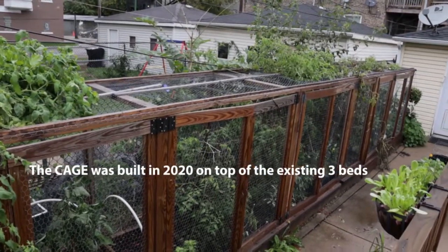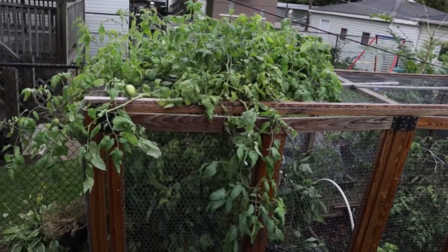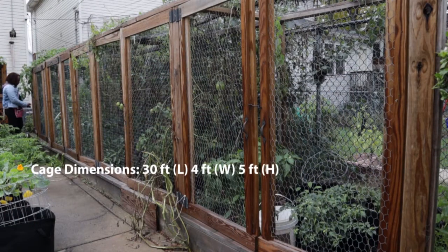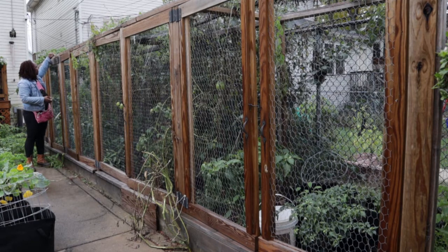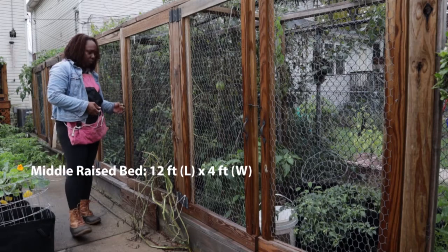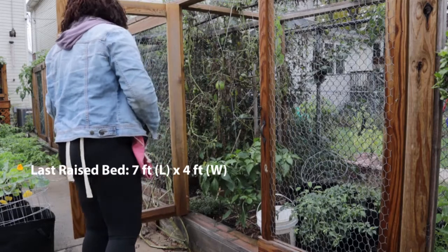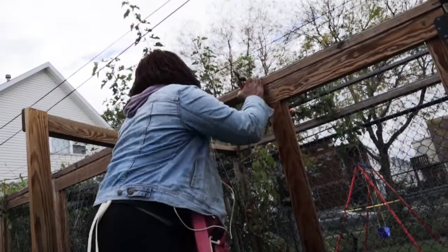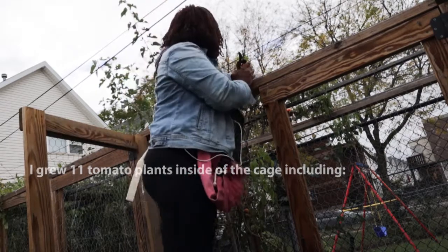The cage baby was built in 2020 with the goal of growing tomatoes without having to worry about pests trying to eat or damage them. It sits at about 30 feet long, four feet wide from the fence, and about five feet tall. The first raised bed is seven by four, then there's a small walkway. The middle bed is 12 by four, and the final bed is seven by four. This year I crowded the cage baby a bit, which is one of my tendencies.